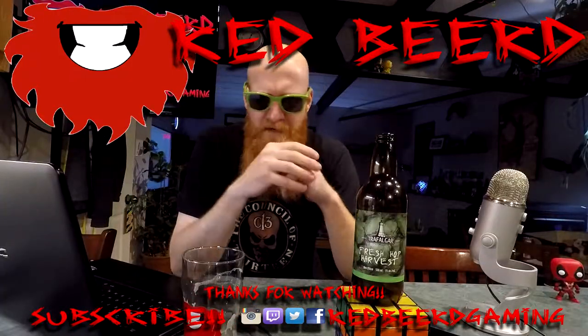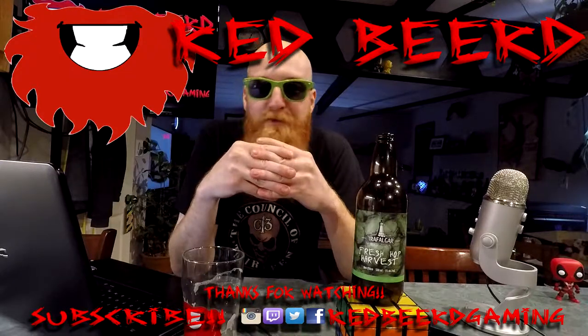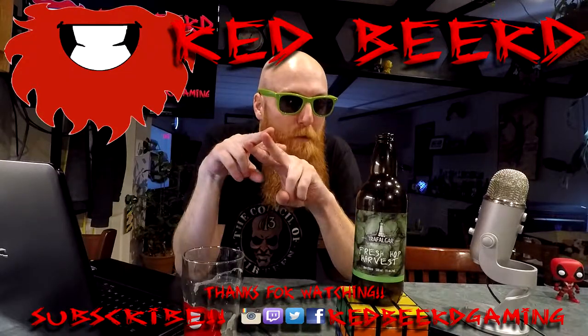I guess I might as well start advertising it now. Starting Monday next week — the week of the barnstormer. Hashtag the week of the barnstormer is coming.